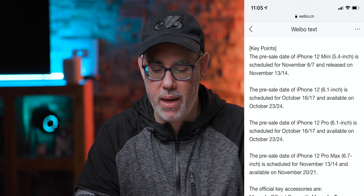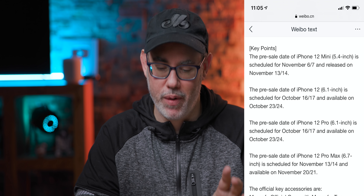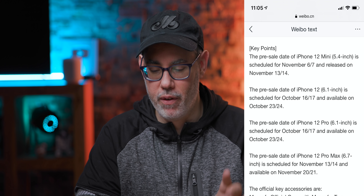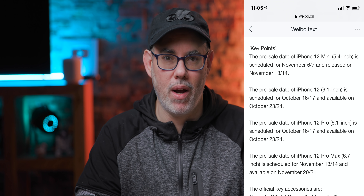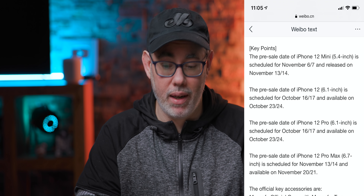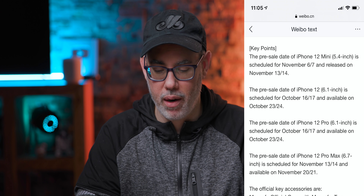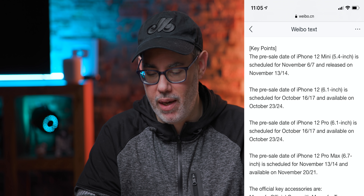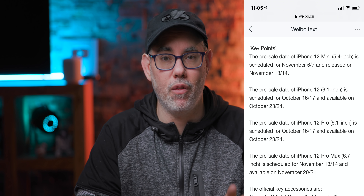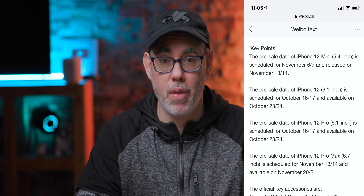For the iPhone 12 mini, the 5.4-inch version, pre-orders on Friday November 6th with orders arriving Friday November 13th. And then because it's 2020, iPhone 12 Pro Max — the 6.7-inch model — pre-orders on Friday November 13th, arriving on Friday November 20th. So just scattered all over the next month and a half or so.